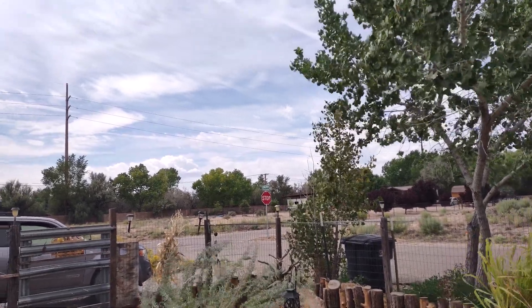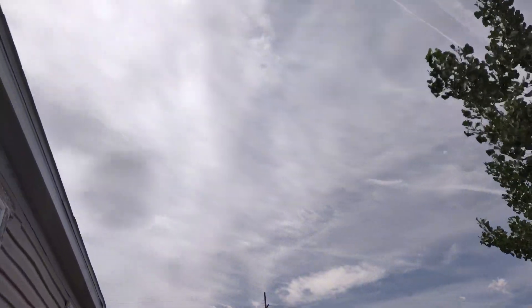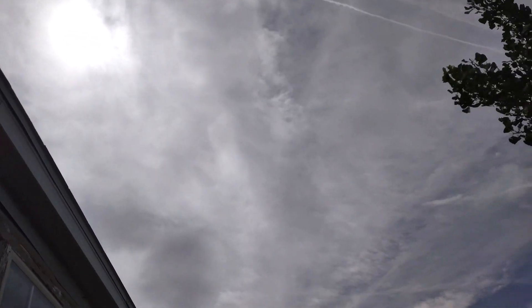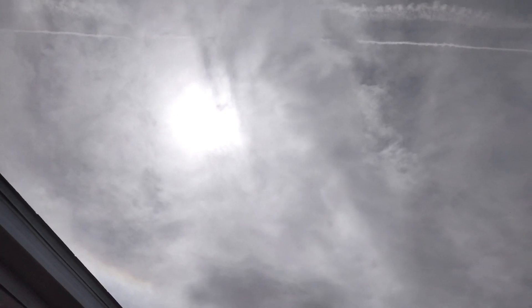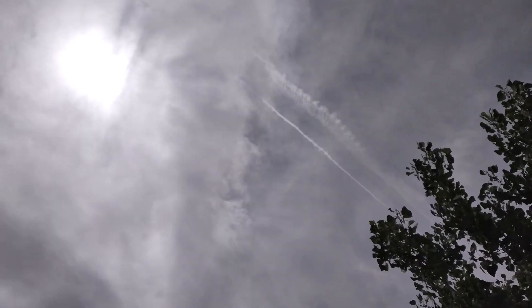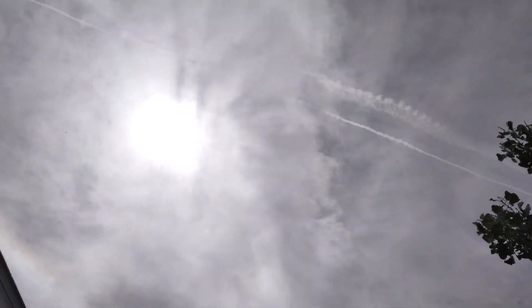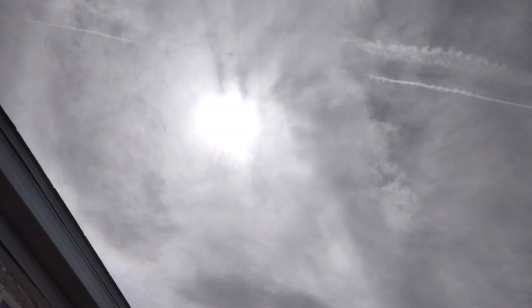Hey guys, it's Raven. How are you doing? Sunday, September 10th, 2023 — check this out. We have a huge halo and lots of aerosol particulates being sprayed in the sky, and the sun is flashing. Did you guys see it? It wasn't at first and then it's flashing — maybe that's what they're trying to cover up, I don't know. But check out that halo — it was really intense just a minute ago.